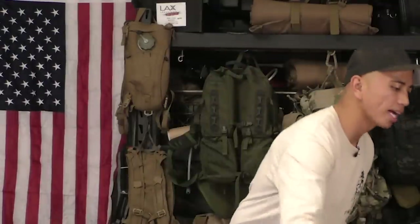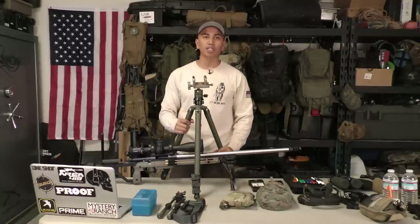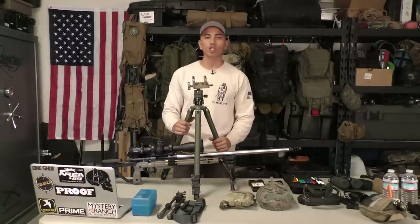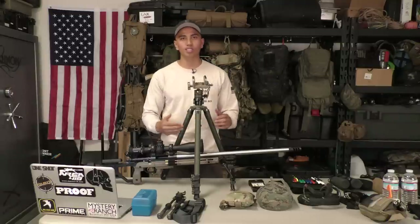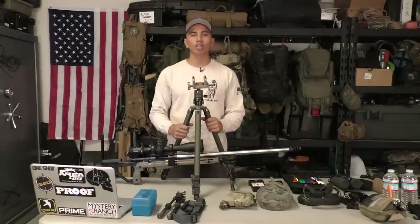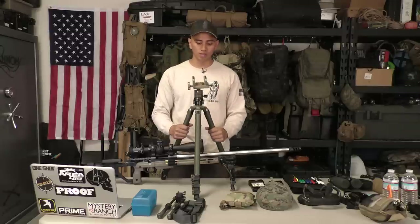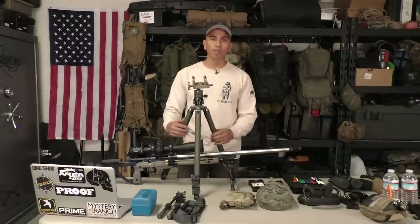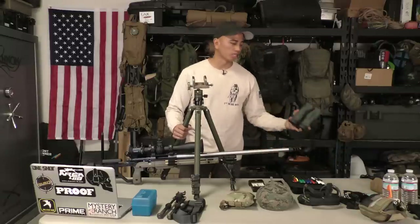Another thing I carry in my pack is a tripod, which serves two purposes. The first is stability — if I need to clear an obstacle or if the stage requires a tripod, I use this Pig 0311 sold by Hog Saddle, with the actual Hog Saddle itself. The other reason the tripod is in my pack is to help support binoculars, which I'll get into a little later.